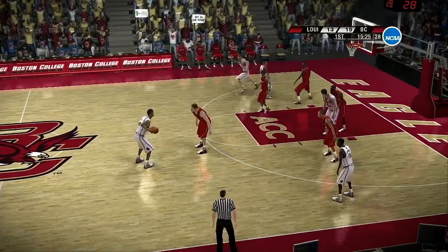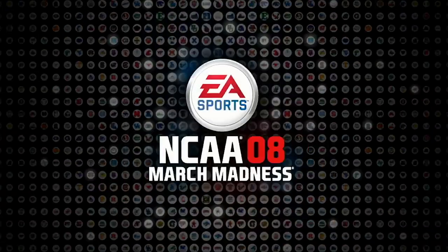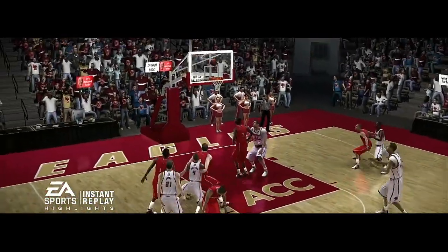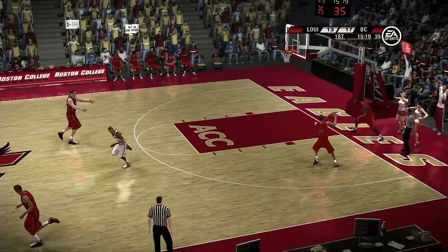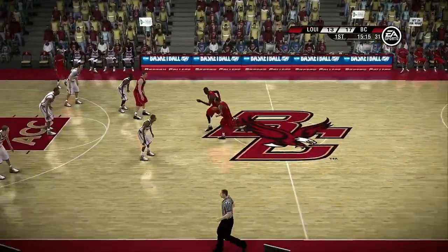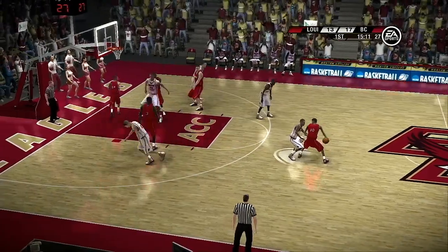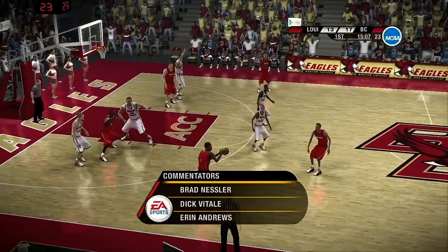And a momentary look from three-point land. He shoots from left of the circle — you betcha. I want to thank you for joining us tonight with Dick Vitale and Aaron Andrews. I'm Brad Nessler.